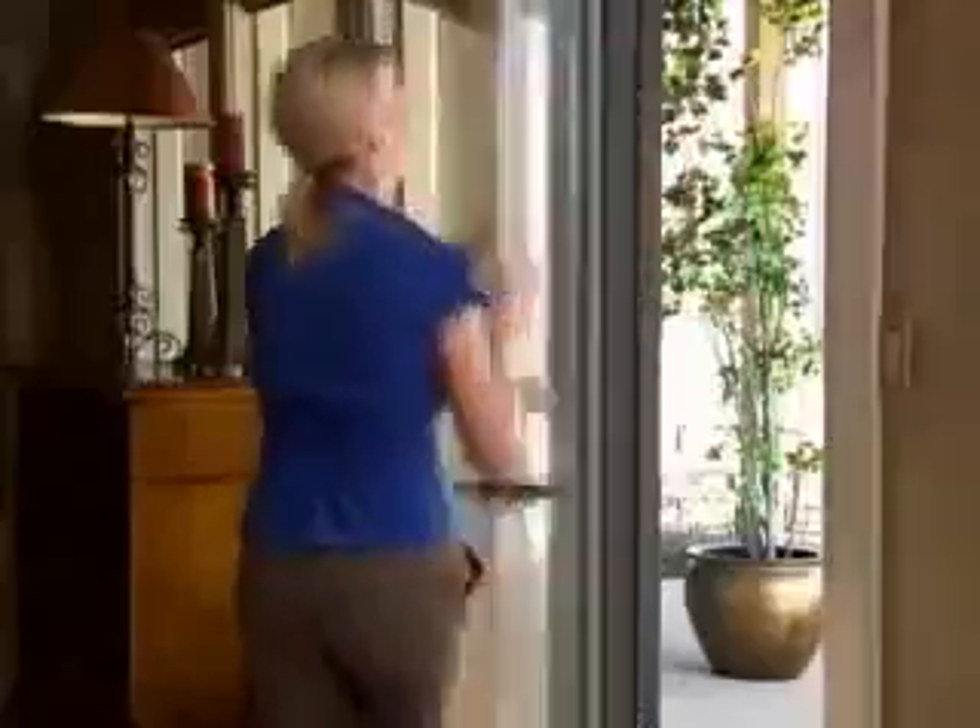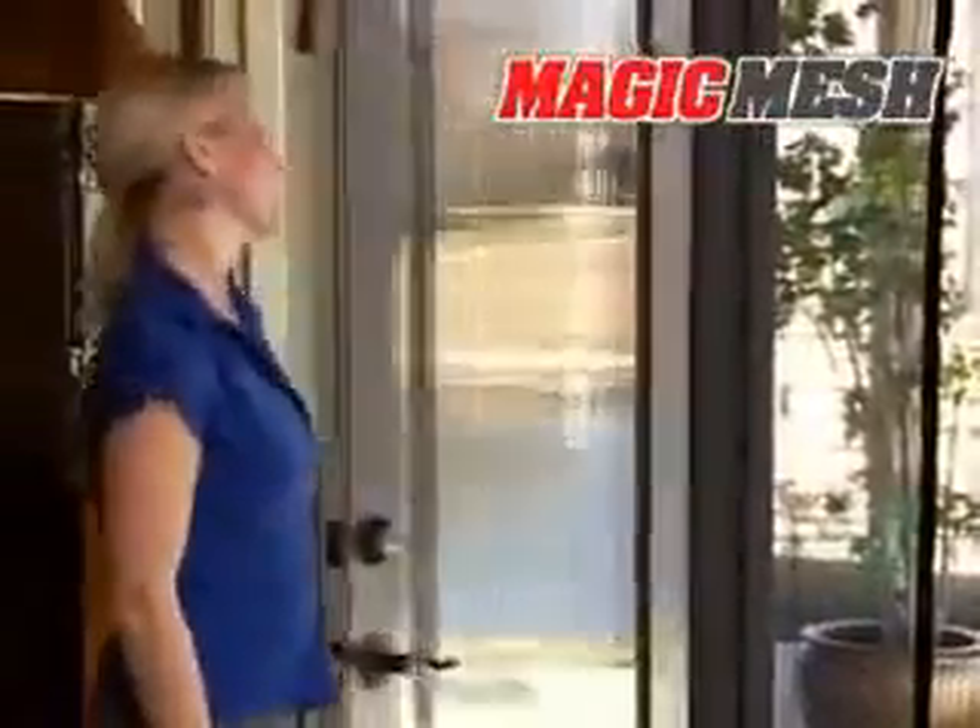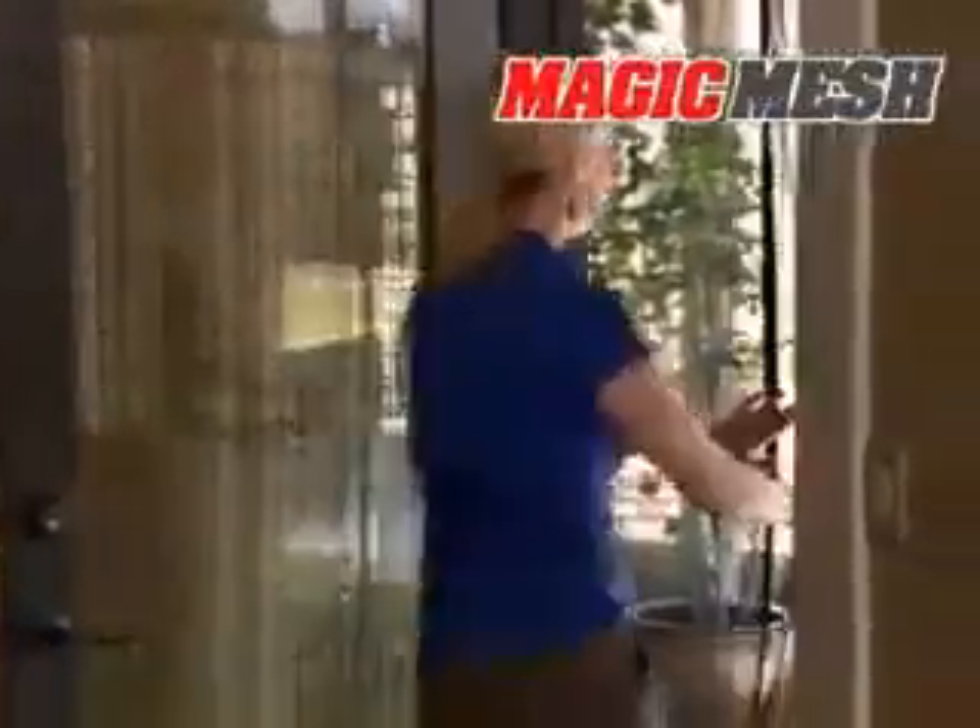When it's warm, you'd love to open every door and let fresh air into your home. The trouble is, you'd end up letting lots of bugs into your home as well. Now there's Magic Mesh, the new type of screen door that opens easily and then magically closes itself behind you.